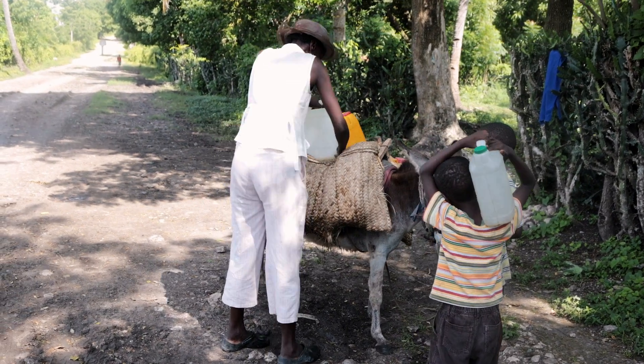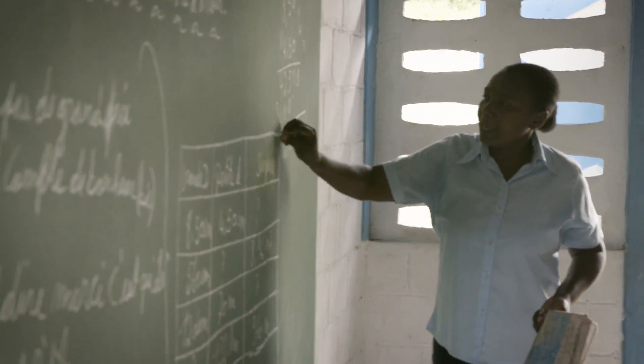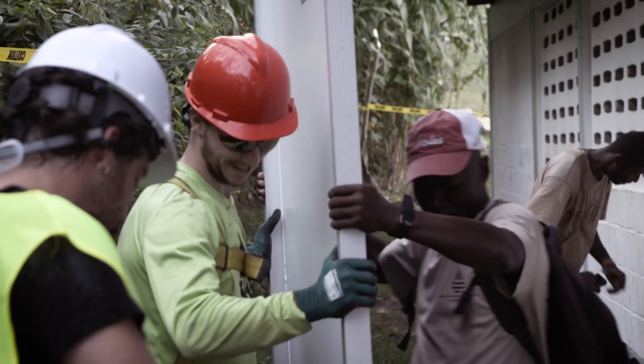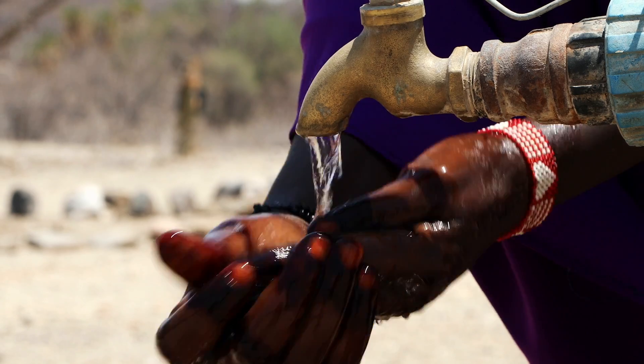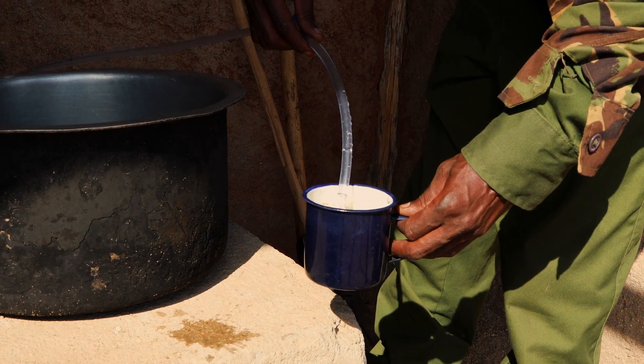We're already underway in Colombia with our next system, and now we're zeroing in on Haiti. GivePower has a history with Haiti, lighting schools and bringing solar electricity to communities there. Right now we're pursuing a partnership with a community of around 60,000 people, giving them access to the basic human need of clean, healthy water.